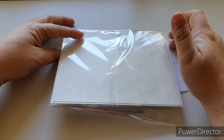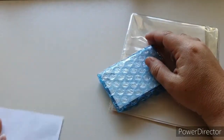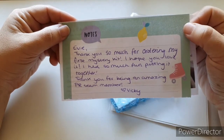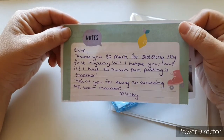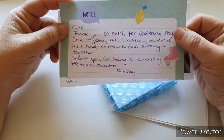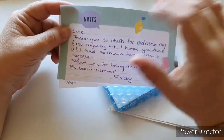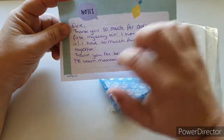Okay, so that's the card, and this is the secret item - I'm not sure what this is. It says: 'Evie, thank you so much for ordering my first mystery kit. I hope you love it as much as I loved putting it together. Thank you for being an amazing PR team member. Love, Vicky.' I love it when shops write little notes - I'm having an awesome time being a PR team member.